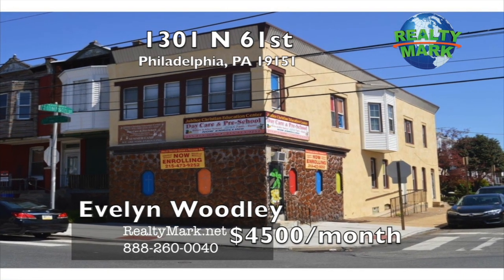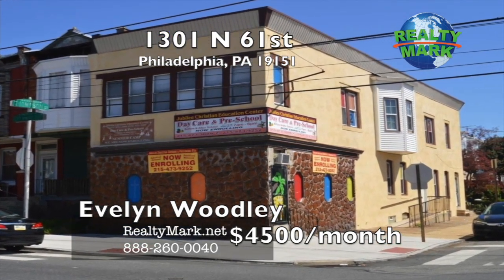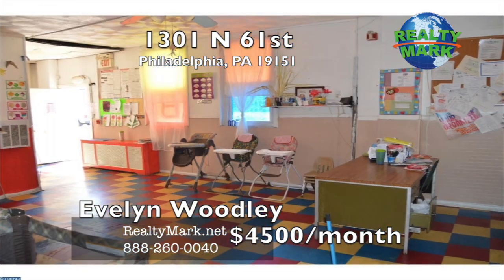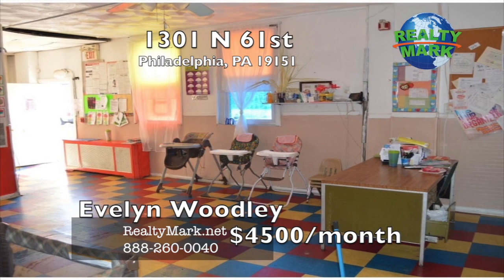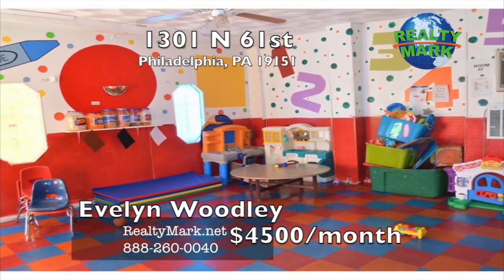Daycare building for rent, approved for 40-plus students. Tenant is responsible for all utilities and upkeep of the building, insurance, snow removal, and repairs. Ready to move in. Property in as-is condition. Three-year lease, just reduced for you — come and start your business. Call Evelyn Woodley for more information.